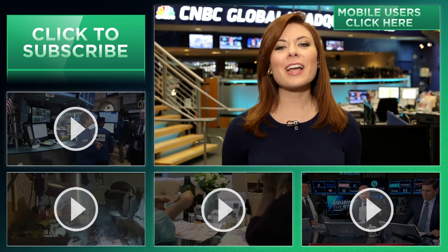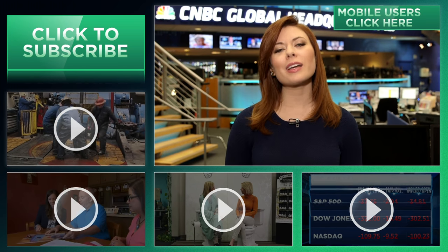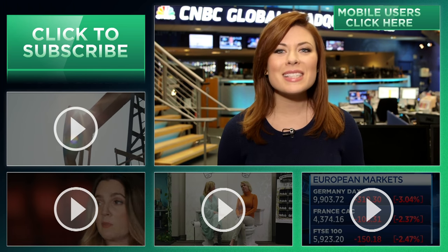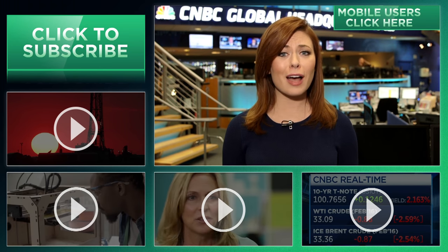Hey YouTubers, are you looking to land your dream gig or start your own business? Well, you've found the right place. You can learn from fellow entrepreneurs and peers that are embarking on their own journeys. Subscribe by clicking right here, and click on all the videos around me or the 'I' right here to join CNBC on the journey to make it. We're going to motivate and inspire you, but you'll have to bring the fire.